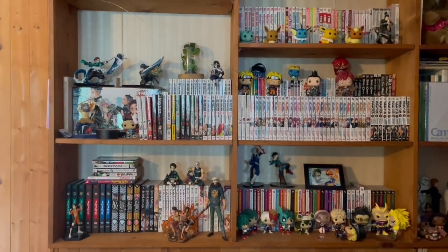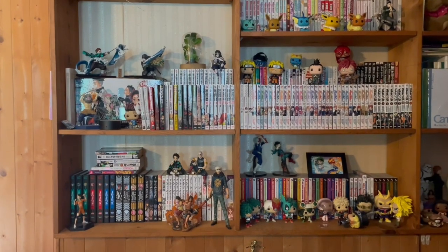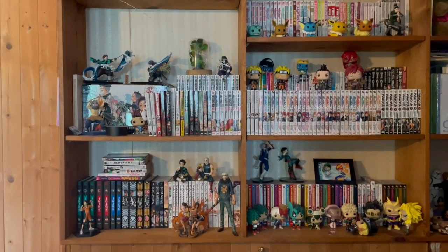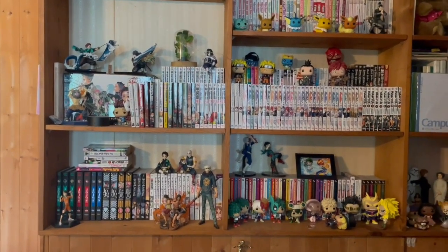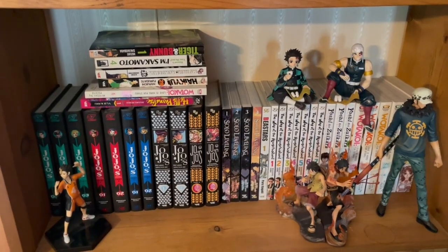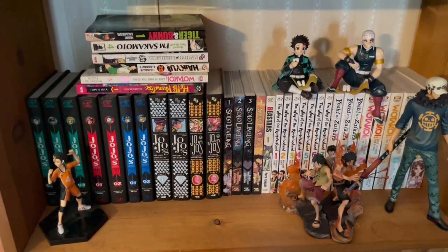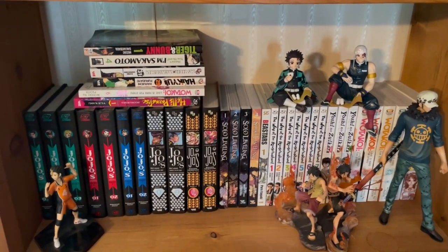Hey guys, it's your girl Sleepy coming back at you with the anime figure video! I fell asleep at 3am and slept till 7:30, so I'm exhausted. Anyways, this video I'm going to be showing you guys my anime figures and the anime pop figure collection.